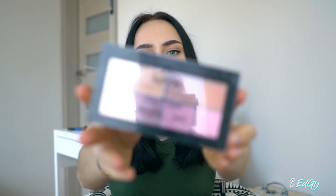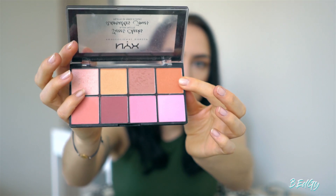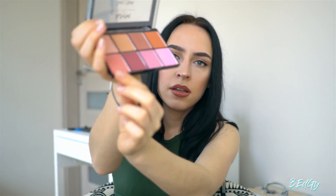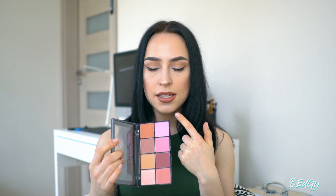Another beauty favorite is a blush palette from NYX. I'm going to show you a couple of colors I've been using for these two months. This first one I've been using more as my daily blush when I just want a little flush on my cheeks. The second one is more for the evening — it looks amazing with a brown or dark smoky eye with nude lips, something like that.